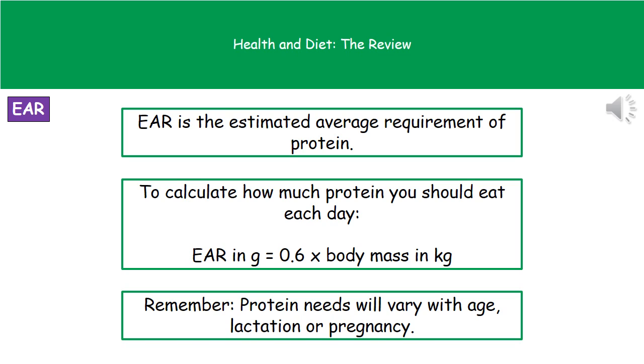Remember you can use a calculator, so there's no reason to get that wrong. Read the question, find the body mass in kilograms, multiply it by 0.6, and that tells you how much protein you should be eating each day in grams. Bear in mind that protein needs are going to vary depending on age, whether you're currently breastfeeding — so if you're in lactation — or if you're pregnant.